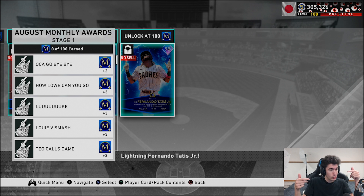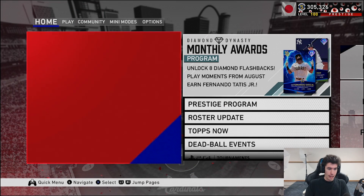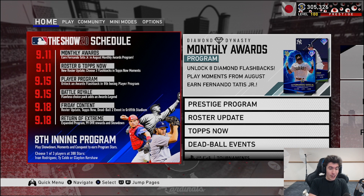Definitely let me know your thoughts on the card art, the players, anyone you're missing, and anyone you really like — including Tatis. Like, subscribe, all that good stuff. Before we finish, let's check the calendar — it is updated. At the bottom you can see 'return of extreme' — it looks like Showdown Extreme is coming, with expanded program 99 overall rewards and showdown. I don't know exactly what's coming but I'm probably going to make a video about predictions. I love Showdown and I'm super excited for Showdown Extreme. See you next time — peace out!